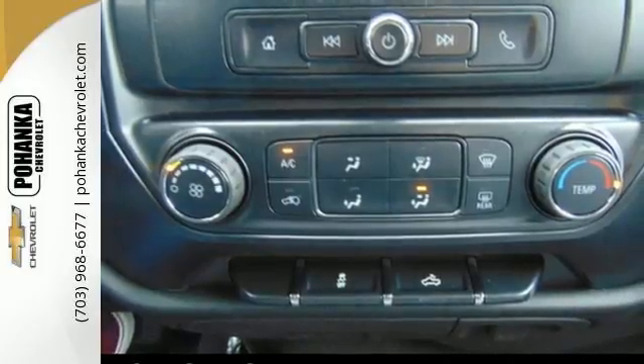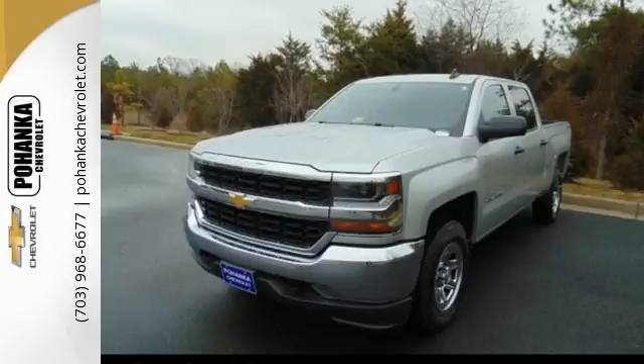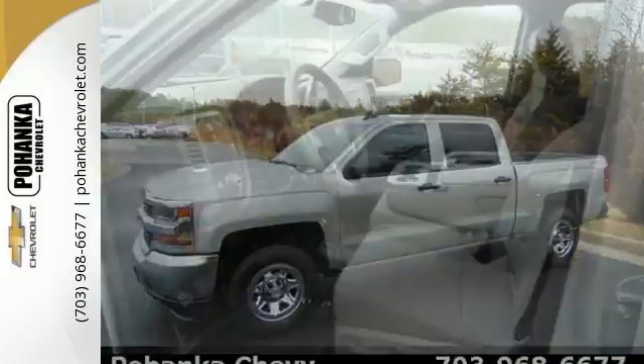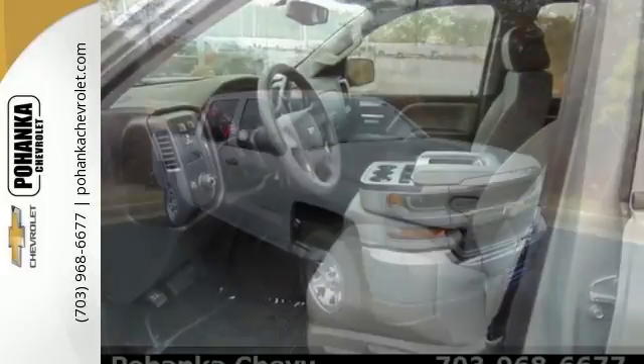Load it up easily with help from the corner-step rear bumper, and haul and tow safely with Stabilitrack. Relax while you tow in a quiet cabin insulated by triple-seal inlaid doors and an aerodynamic windshield. It'll give you all the muscle you need while it watches your back the entire way.